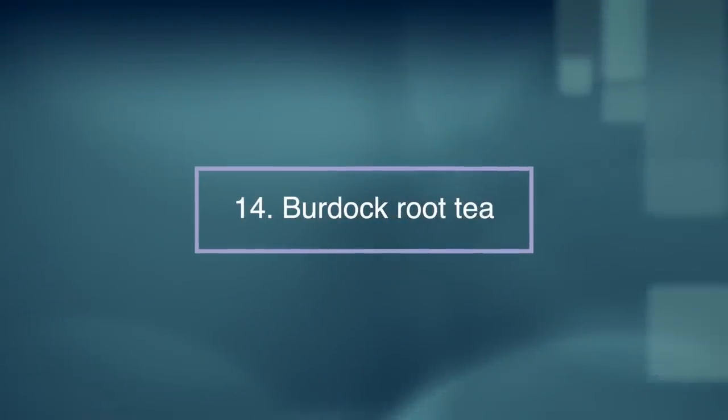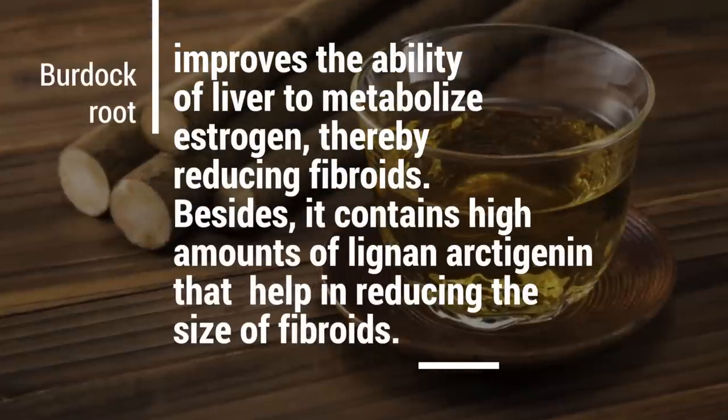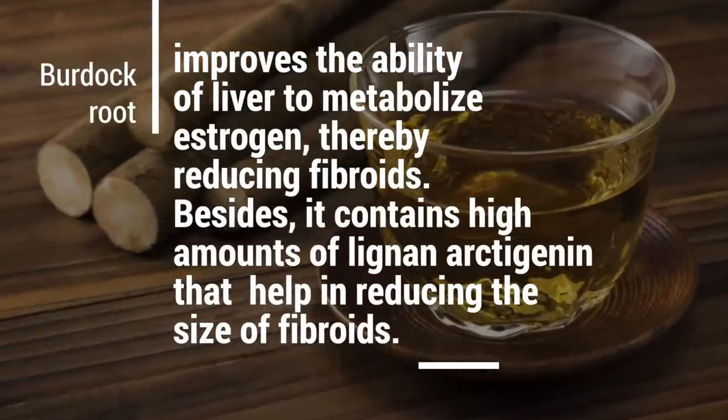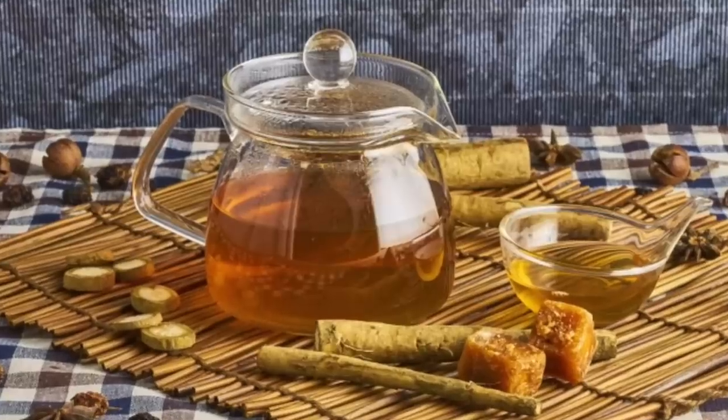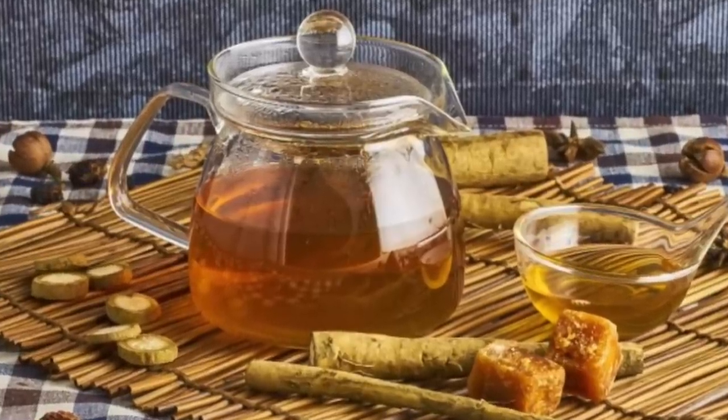Number fourteen: burdock root tea. Burdock root tea improves the ability of the liver to metabolize estrogen, thereby reducing fibroids. It also contains certain properties that help reduce the size of fibroids.